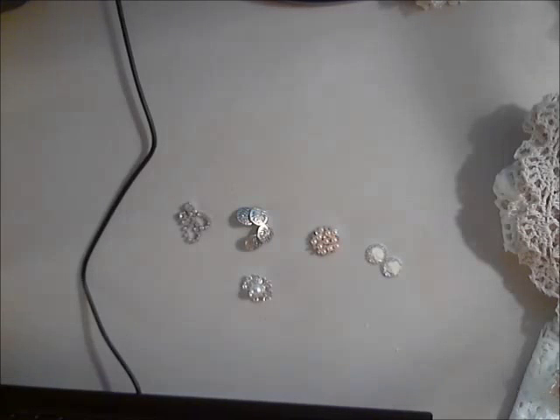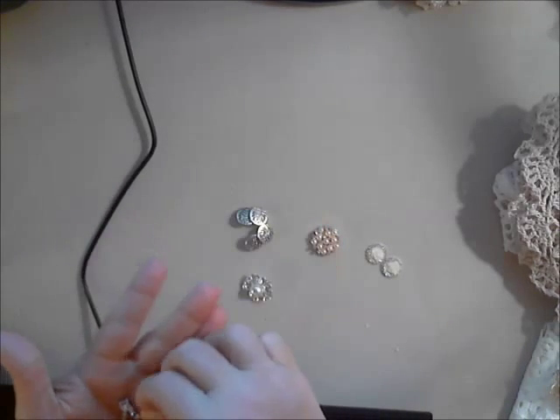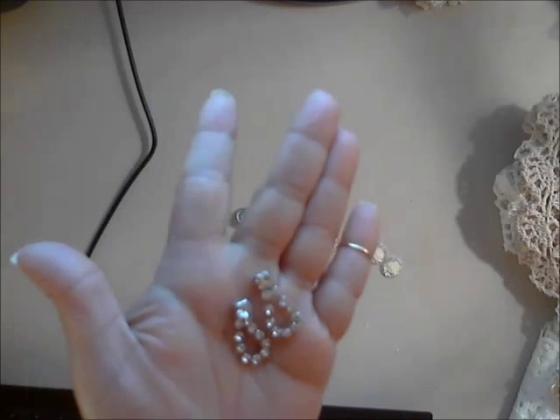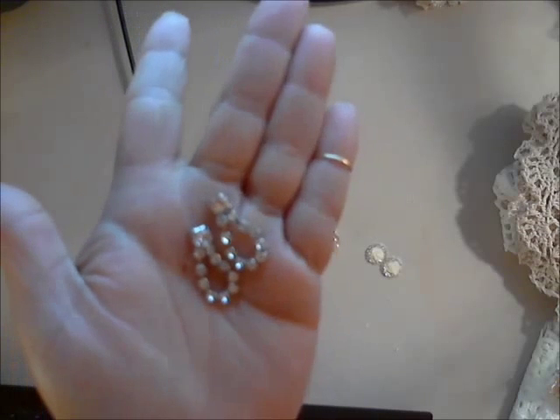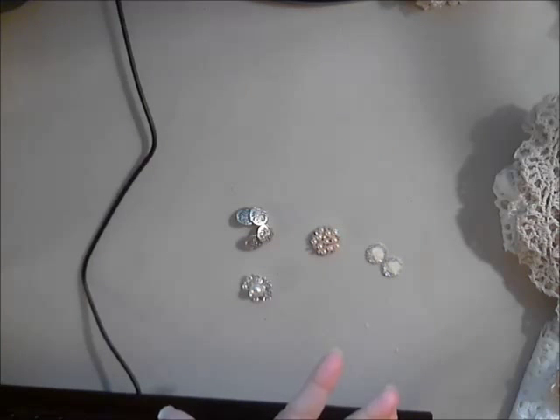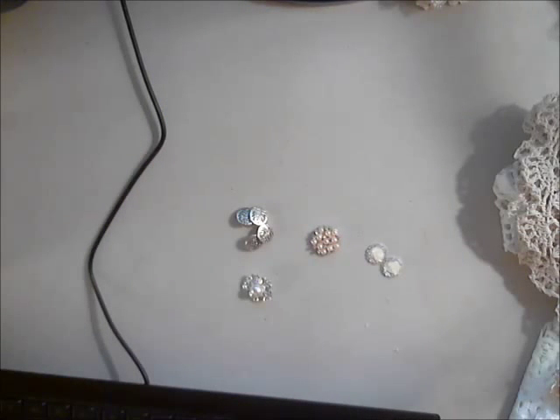The next item is the rhinestone teardrop dangle, and they come in a set of two. These are great to add anywhere, or you can make earrings out of them — they'd be pretty beautiful little earrings. If you are definitely a DIY bride, Deb's shop is the place to go for a lot of your products.